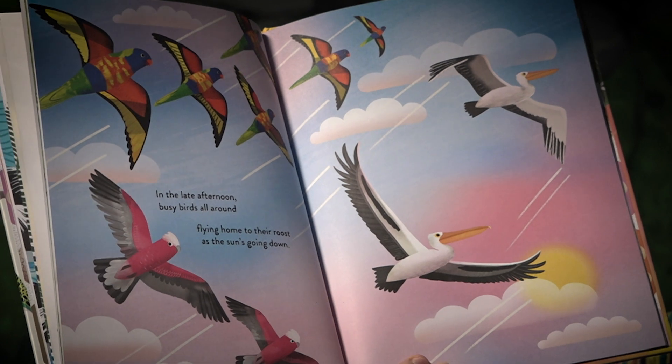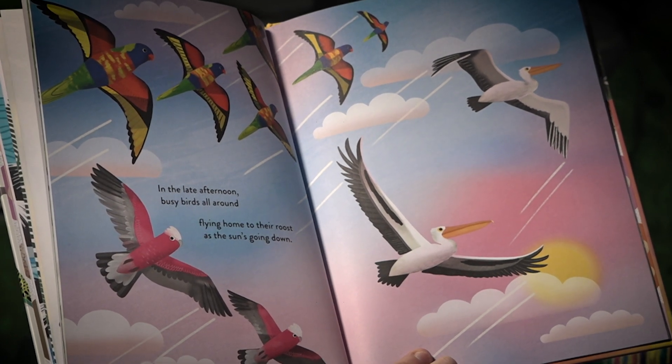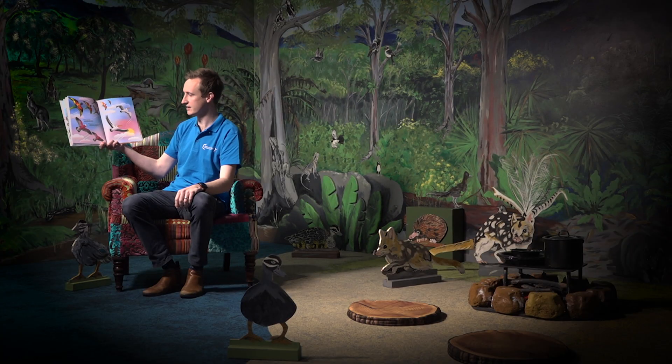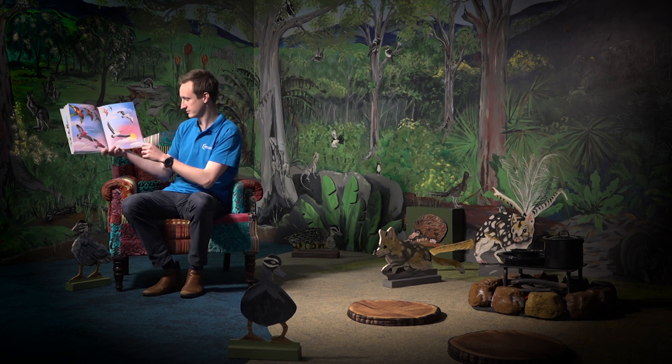In the late afternoon, busy birds all around, flying home to their roost as the sun's going down. We also know that as a sunset.